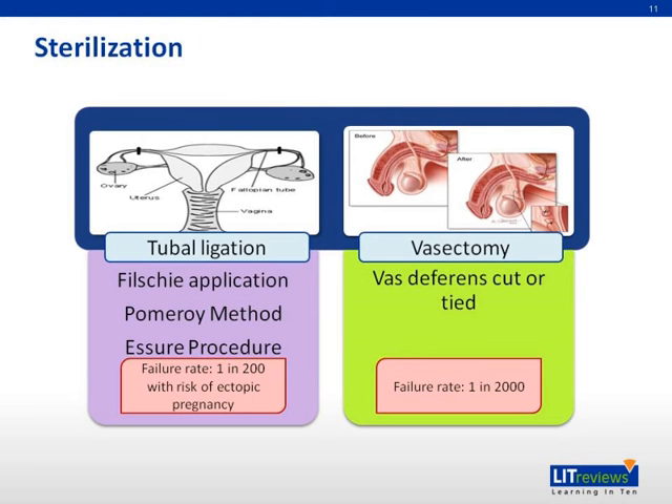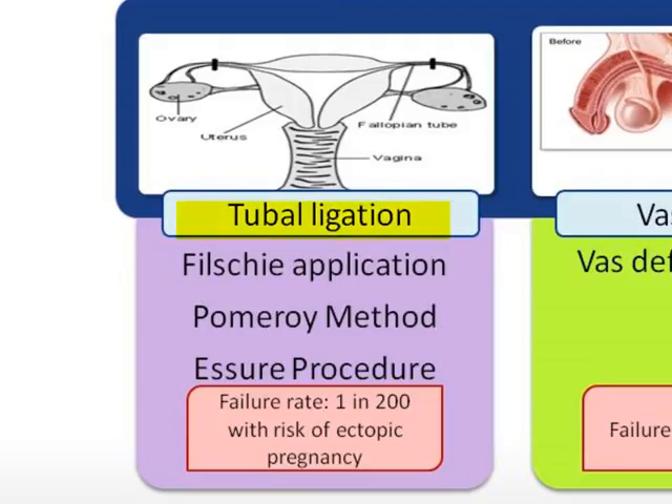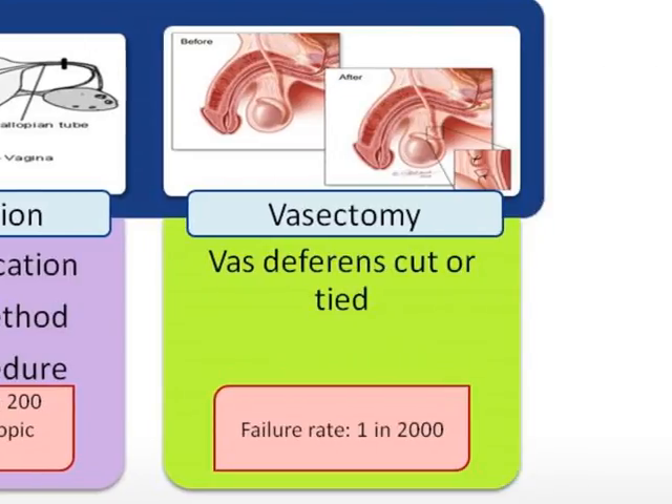Sterilization is a permanent form of contraception. For women, options include application of Filshie clips along the full thickness of each Fallopian tube, or the Pomeroy method of ligating and resecting a segment of each Fallopian tube, performed laparoscopically or via mini-laparotomy for postpartum sterilization. Essure is a newer technique of inserting a microinsert into each Fallopian tube under hysteroscopic guidance, with a failure rate of 1 in 200 women and a risk of ectopic pregnancy. Vasectomy for the male partner, where the vas deferens is cut or tied, is a highly effective form of sterilization with a failure rate of 1 in 2,000 and carries less morbidity than tubal ligation.